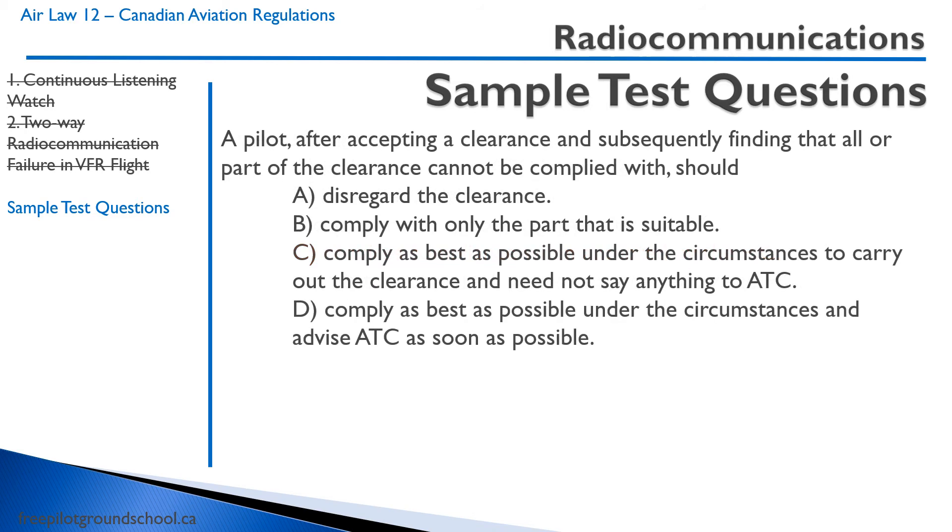A pilot, after accepting a clearance and subsequently finding that all or part of the clearance cannot be complied with, should: A — disregard the clearance; B — comply with only the part that is suitable; C — comply as best under the circumstances and need not say anything to ATC — well, that starts off good but we should definitely tell ATC; D — comply as best as possible under the circumstances and advise ATC as soon as possible. That's your most correct answer: D. Do the best you can, and if you can't comply fully, let ATC know.